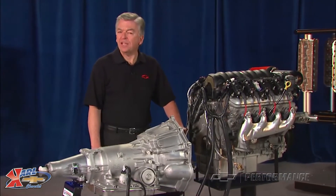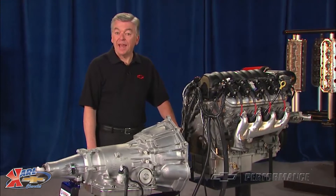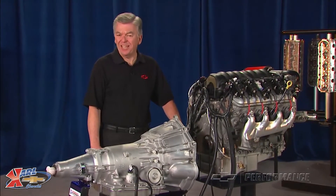These are incredible engines — light, affordable, and extremely efficient. An added benefit is that they make power ridiculously easy.